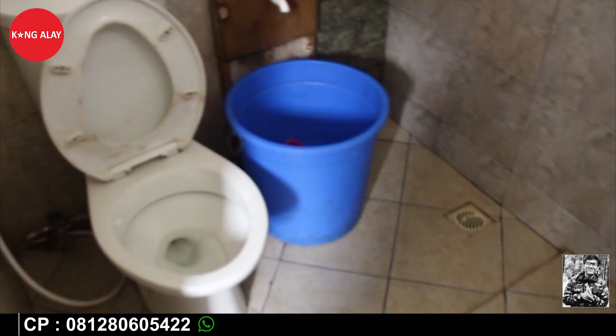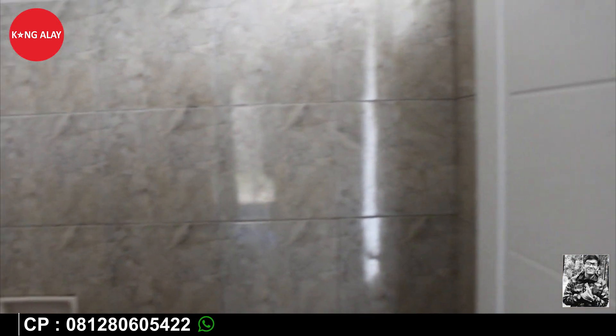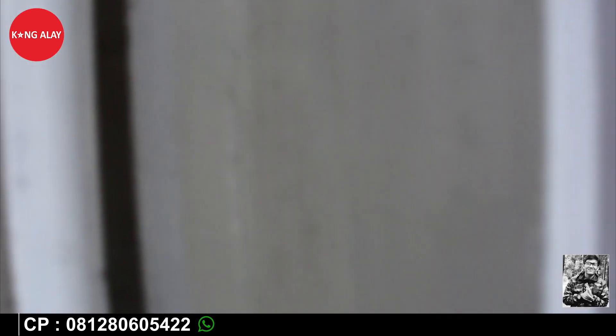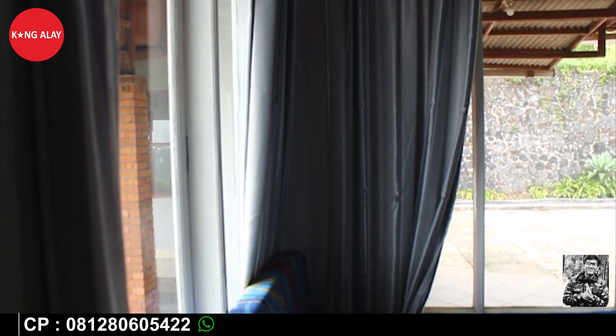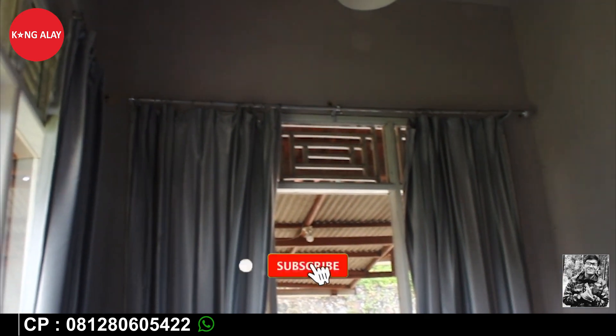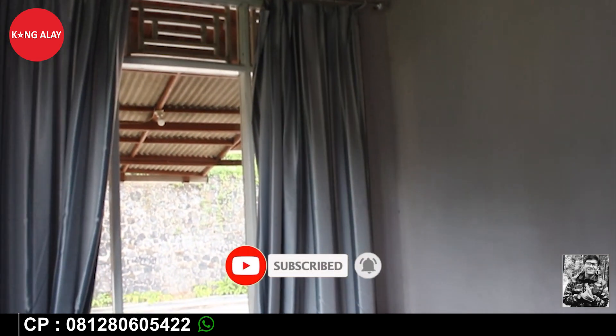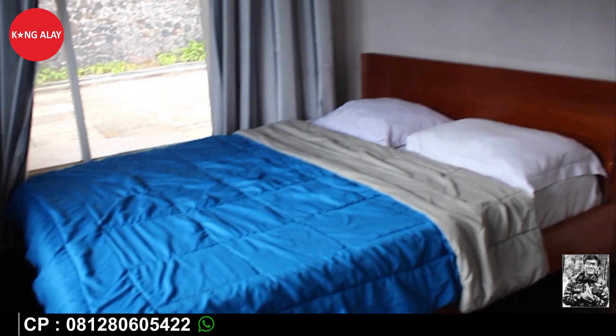Berbeda dari kamar sebelumnya, kamar tidur ini sudah tersedia dengan air panas. Tapi dari segi kamar mandinya sama saja dengan kamar mandi yang sebelumnya. Buat teman-teman yang mau melakukan reservasi, teman-teman bisa hubungi nomor di bawah ini, bisa melalui via telepon atau via WhatsApp. Vila ini memiliki kamar tidur 7, dan di kamar ini memang tidak tersedia dengan AC, karena suasananya sudah cukup dingin karena berada di ketinggian.